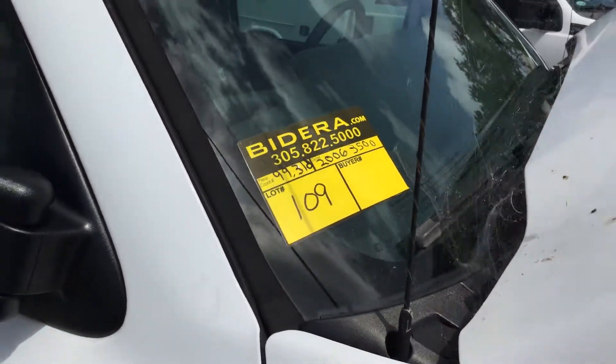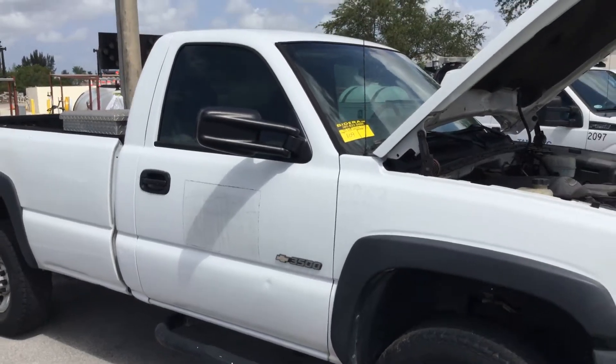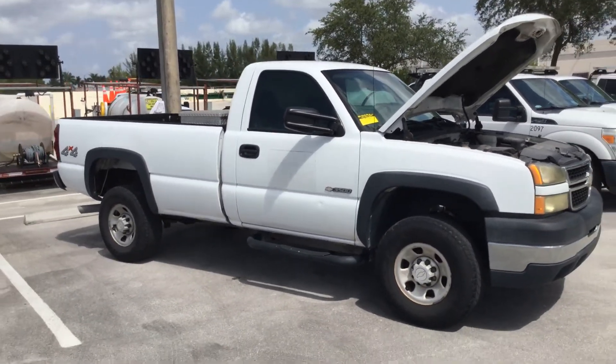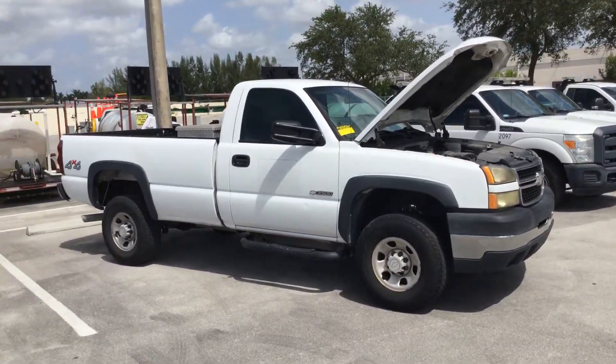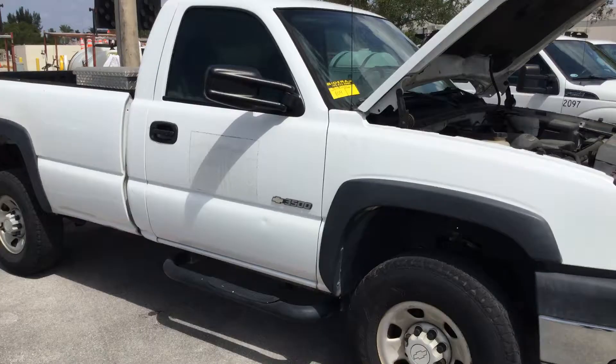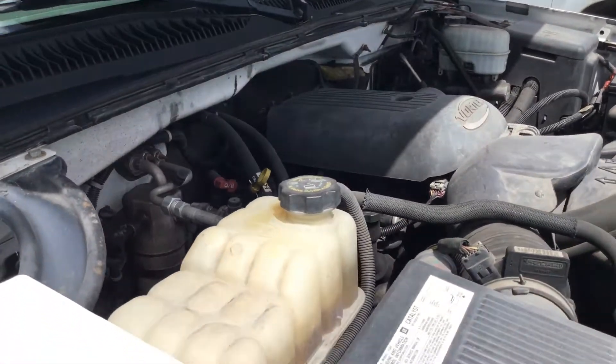Lot number 109. It's a 2006 Chevy Silverado 3500. This is a 4x4. It's got the 6.0 liter V8 with 99,000 miles.